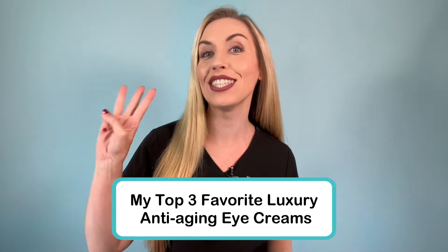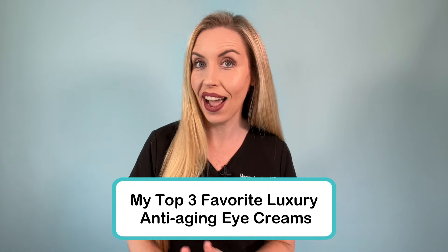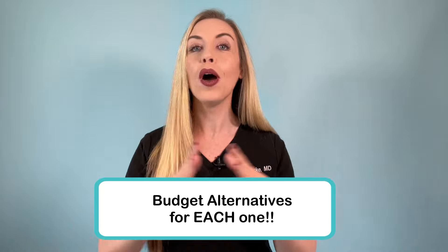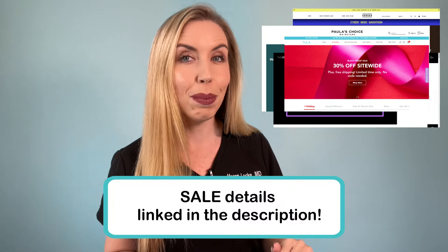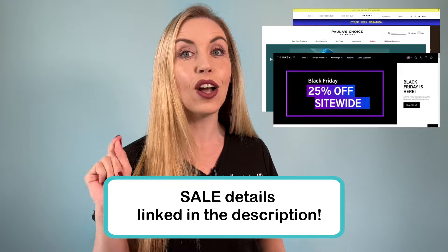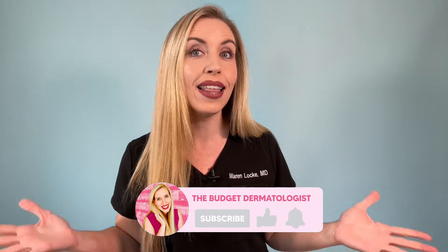In this video, I am sharing my top three favorite luxury anti-aging eye creams and budget alternatives for each one. There will be something for everyone in this video and all of it is on major sale, some up to 30% off because it just so happens to be holiday season right now. All of my picks are linked in the description with any sale details I can find — it's the cheapest you will find these all year.